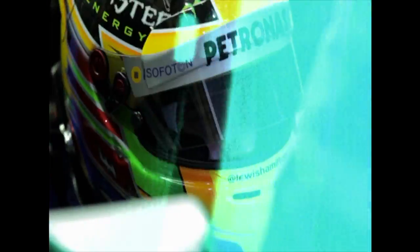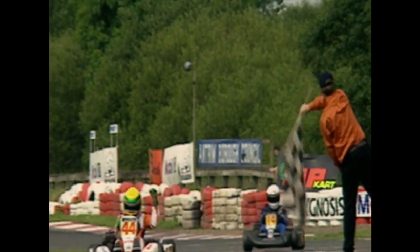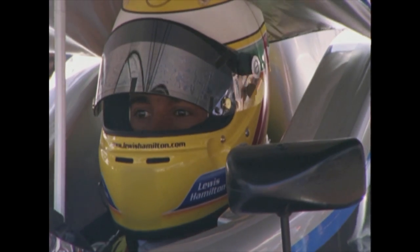My dad was very nervous when I was racing. You'd watch from the pits and he wasn't able to see when there's 20 or 30 cars going around the first corner. So it was important that we made sure we had a very bright color so it was easy to recognize.